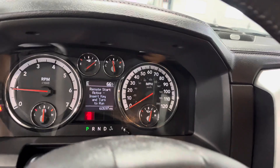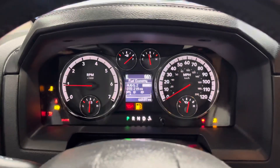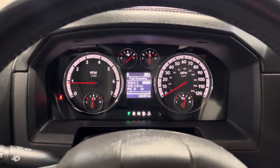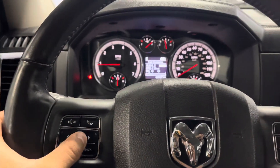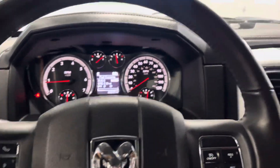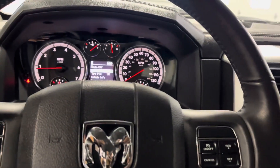Inside you've got 60,597 miles on it. The truck starts with no issues whatsoever — no warning lights on except the seatbelt of course. You've got all your display controls on the left, where you can go through all your info, and cruise control on the right.